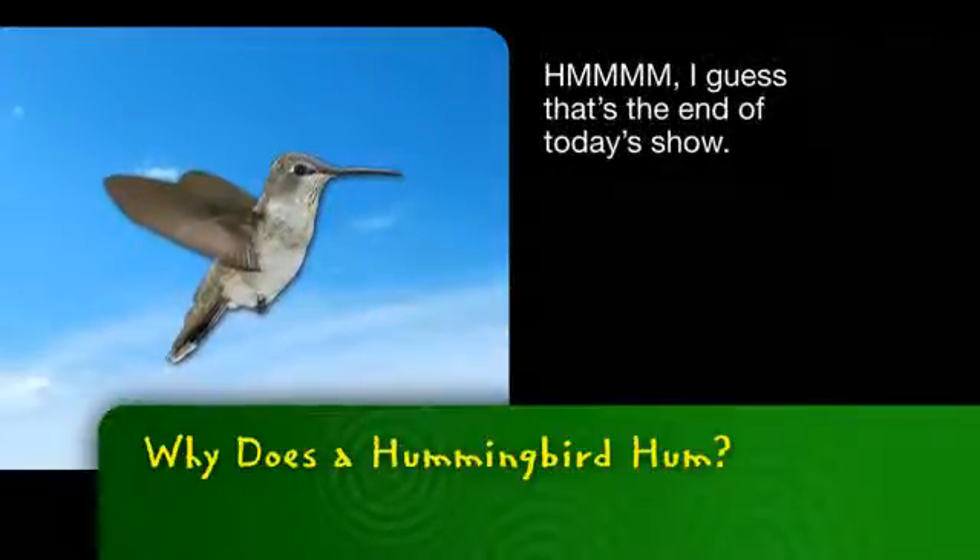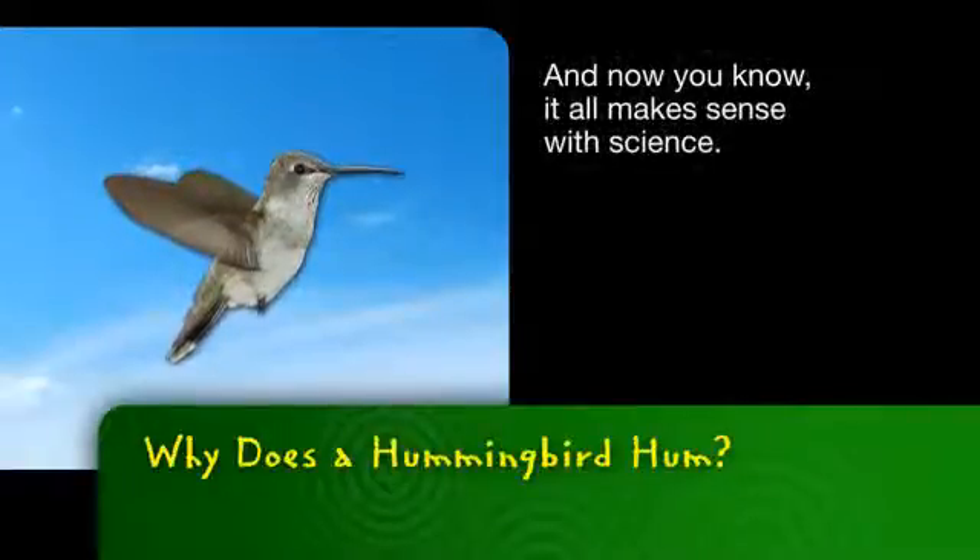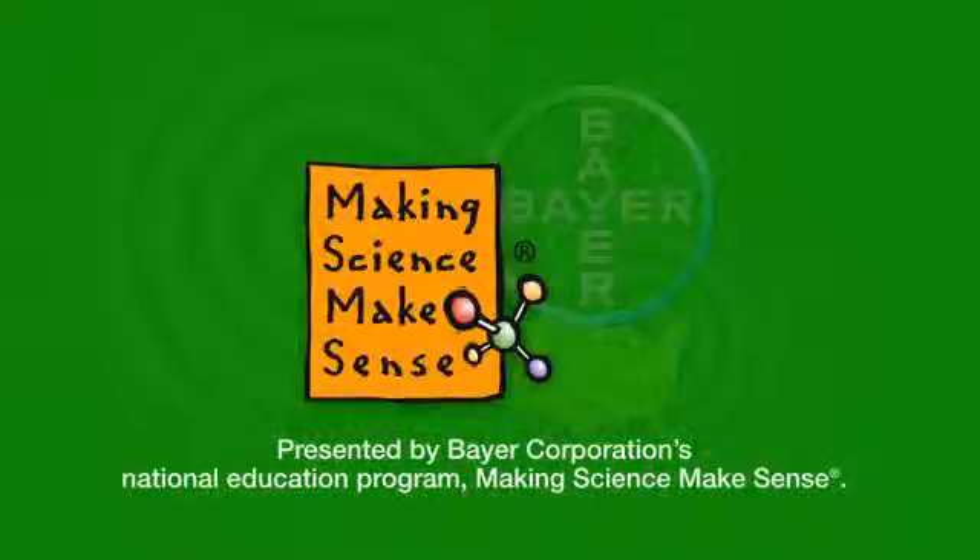I guess that's the end of today's show. And now you know, it all makes sense with science. This has been presented by Bear Corporation's National Education Program, Making Science Make Sense.